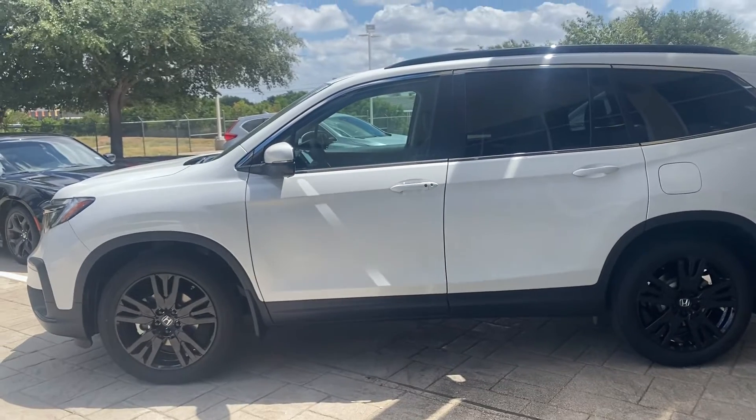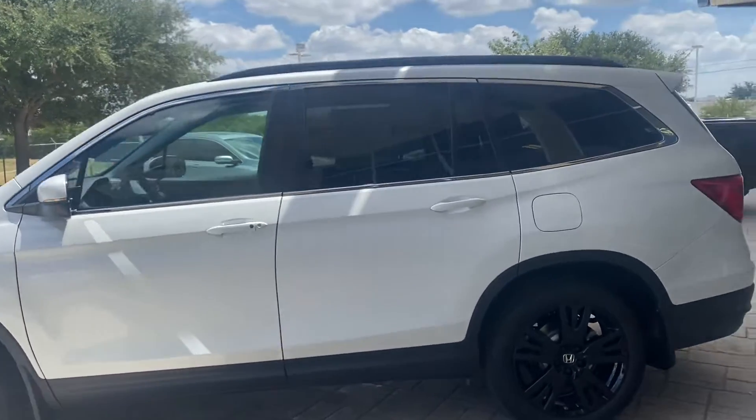I think I hit the right button — remote start. So you can start it up from 60 yards away.